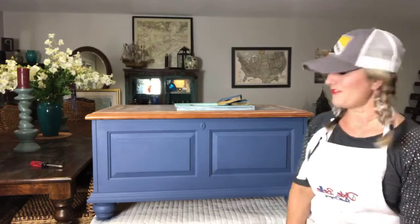Hi everyone, happy Monday night. I'm Angie with the Painted Feather, live on the Dixie Belle Paint page this evening. As you arrive here tonight, please let me know where you are watching from and if you use Dixie Belle Paint products. Tonight the project I have for us is this little storage bench or storage chest, and what we're going to do is a color wash on it and add some black wax.